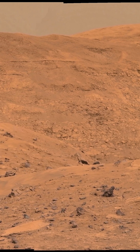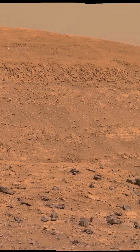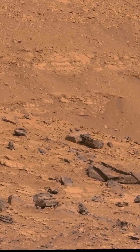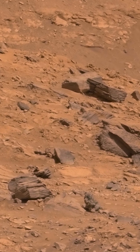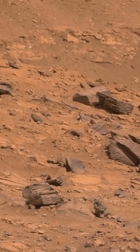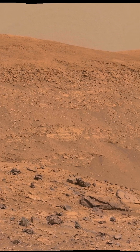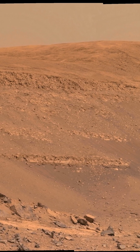Robotic missions to Mars with instruments like SAM on the Curiosity Mars rover are studying geological formations. By analyzing the isotopic makeup of carbon dioxide trapped in the Martian minerals, scientists can learn about how the planet's water evolved and maybe even find signs of ancient life in the far past on the Red Planet.